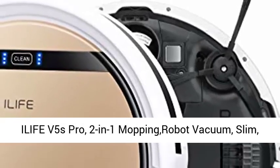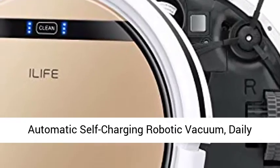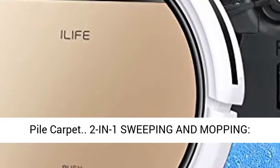ILIFT B5's Pro, 2-in-1 Mopping Robot Vacuum. Slim, Automatic Self-Charging Robotic Vacuum with Daily Schedule. Ideal for Pet Hair, Hard Floor and Low Pile Carpet.